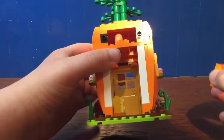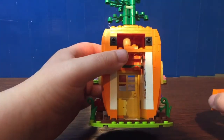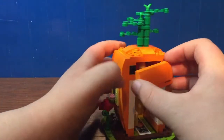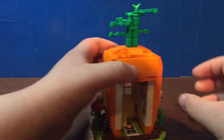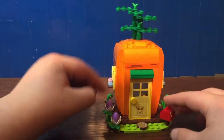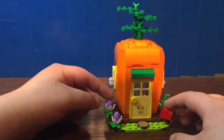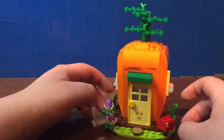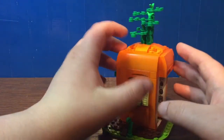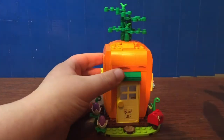As for other features, you can remove the top and there's a little Easter egg inside — a kind of fun detail. I like to think of it as a little attic or storage. I also really like the tulips. Those are built pretty nicely using the egg pieces in purple, so that's a nice part to get. All around, this looks pretty nice. It definitely is what it says — a carrot house.